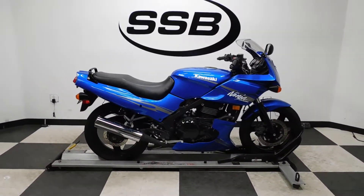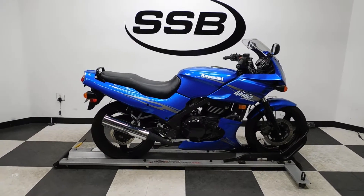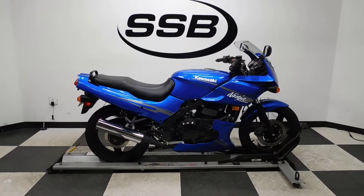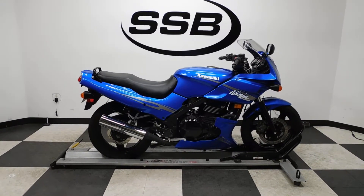This EX500 will be going through our pre-sale inspection. It will also come with our 30-day, 1,000-mile limited warranty. And as long as you own this bike from us, you will get a discount on your parts, your labor, and of course the accessories you want for it. So thank you for shopping simplystreetbikes.com.